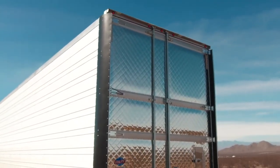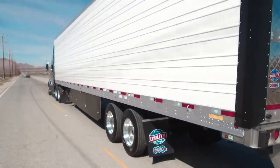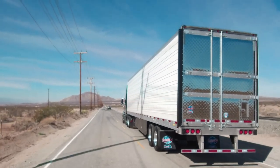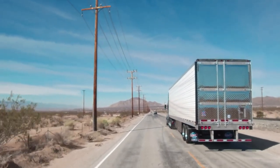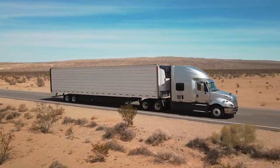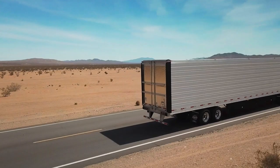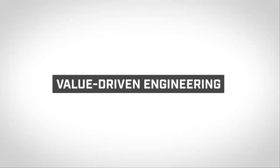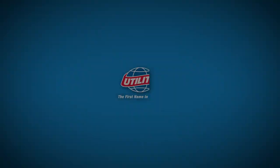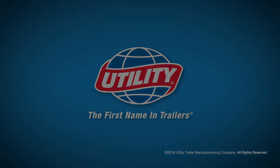Improve aerodynamics, maximize fuel efficiency and lower fuel costs. When strong and lightweight trailers are equipped with advanced aerodynamic technologies, customers benefit from industry-leading fuel savings and an ongoing lower cost of ownership. This is what we at Utility mean by value-driven engineering. To find out more, visit utilitytrailer.com or contact a Utility dealer near you.